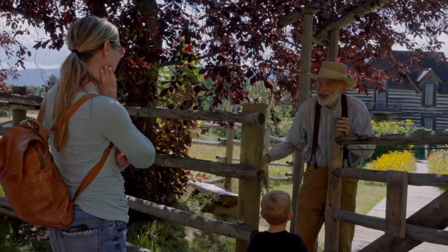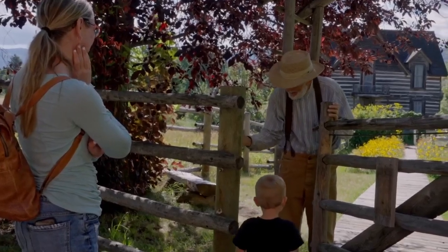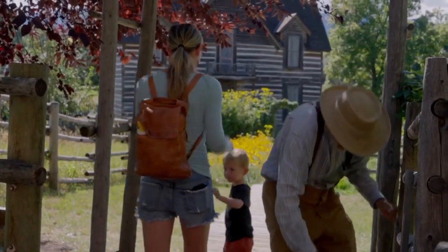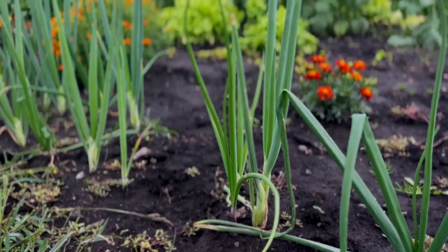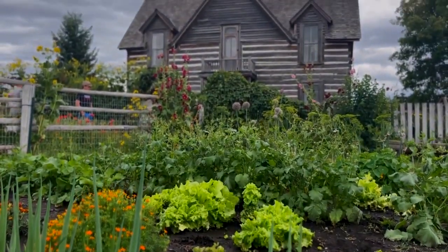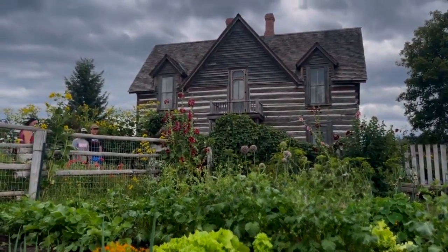Welcome to the Tinsley House. Today, costumed interpreters work this farm as Montana homesteaders would have done in the 1880s and 1890s. Of course, as ranchers here in Montana, they would have grown all of their own food.